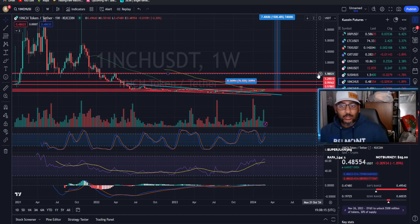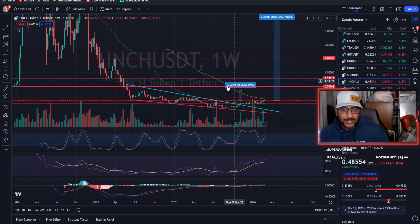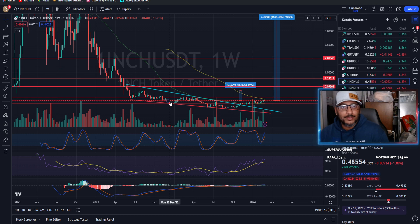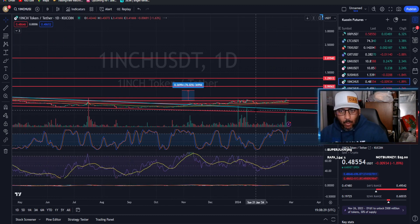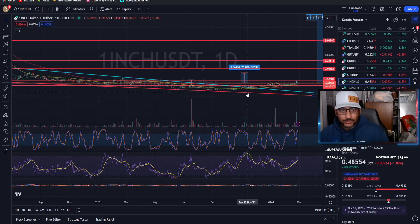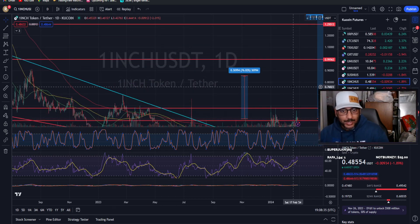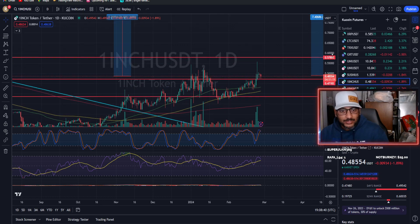For those of you who think you are too late, trust me, you're not — there are still plenty of opportunities just like this sitting at basement-level pricing that you could get into. Let's go ahead and check out the daily for 1inch and go more in depth, for those degens out there looking to jump into a leverage trade.